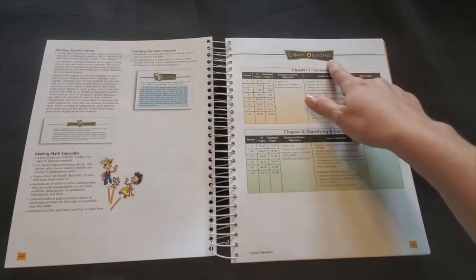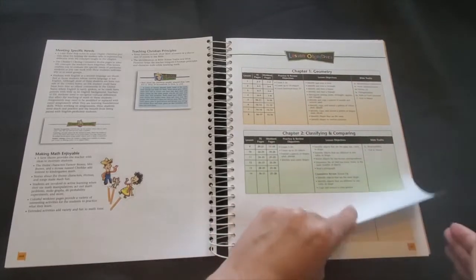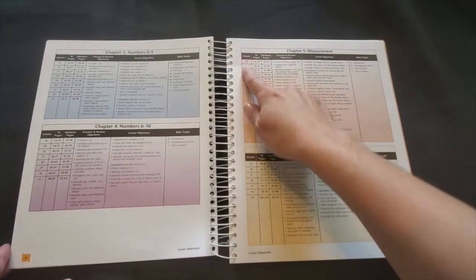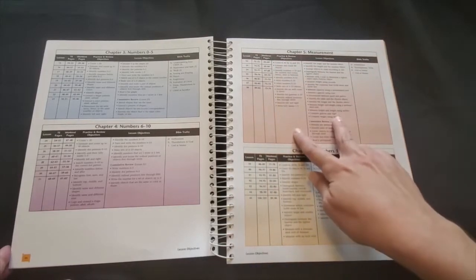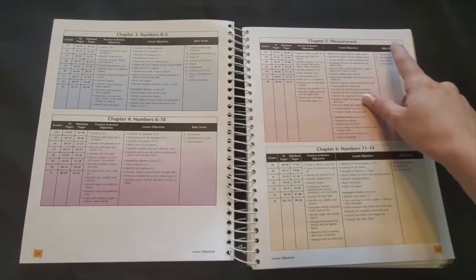Next, the lesson objectives. These pages give you an overview of what's covered in each chapter. In the first column you'll see the lesson number, the teacher's edition page, the pages in your work text, and then these columns show you the objectives of each lesson. This last column is my favorite: Bible truths.